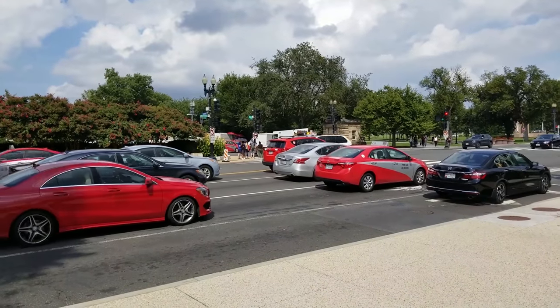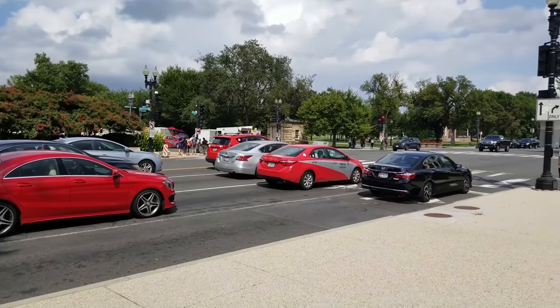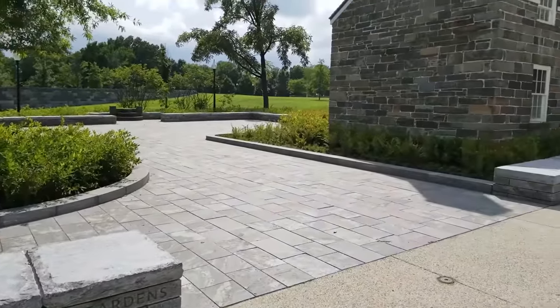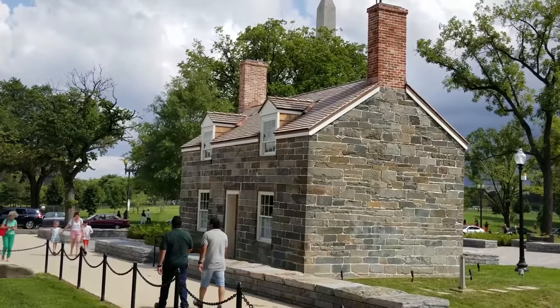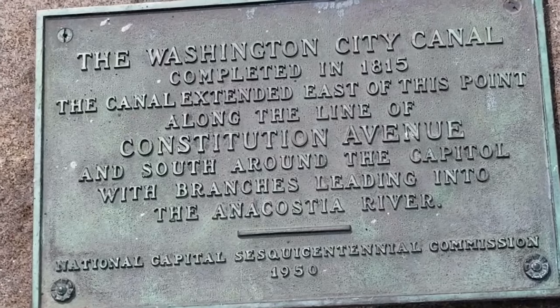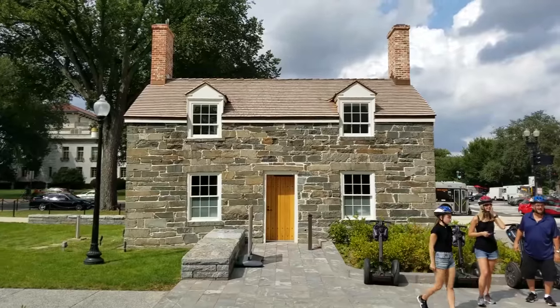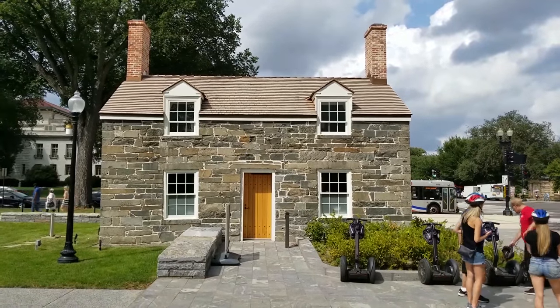It sits on the corner of Constitution Avenue and 17th Street. The Lock Keeper's House is the last remnant of the C&O Canal Extension.